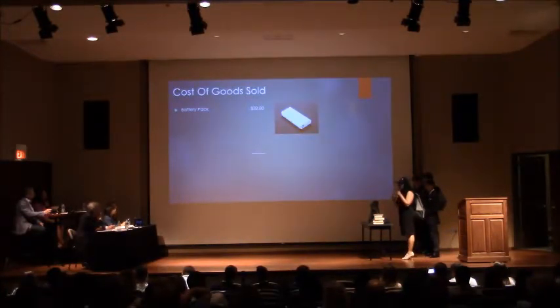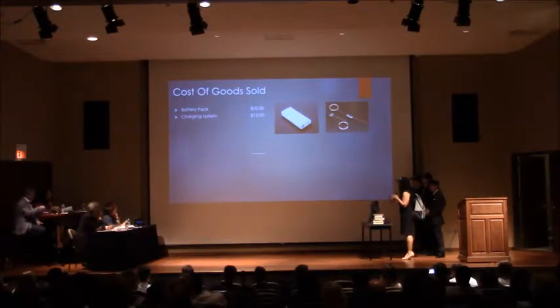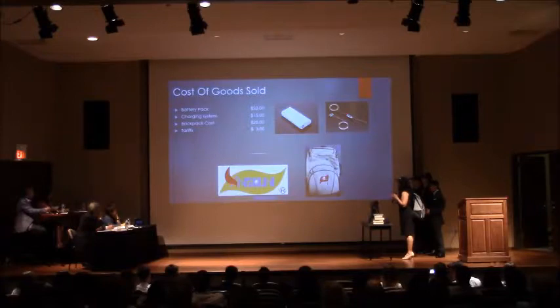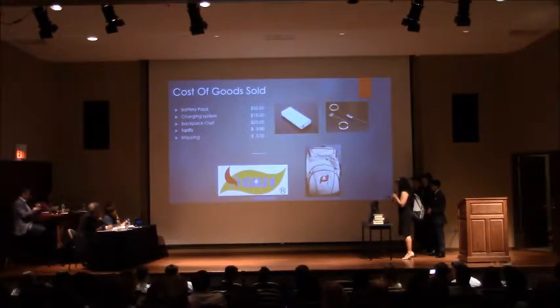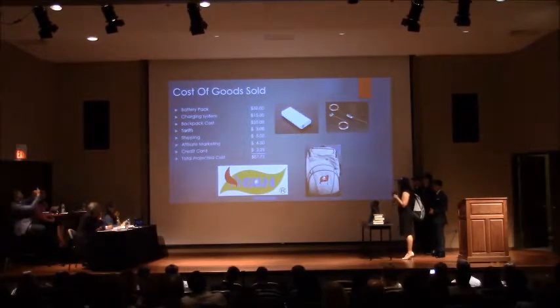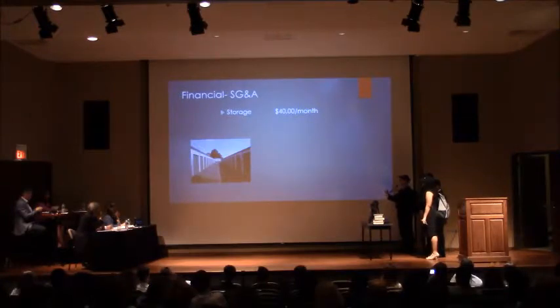Our battery pack retails at $40, but if you buy over 100 units you can get it for as low as $32. We chose this battery pack because it can charge your iPad twice before running out. Our charging system — including the coils, hardware, and platform — costs $15. Our backpack cost comes from Premiums, our manufacturer, at $25 per backpack, which covers manufacturing and shipping from China to the US — but because we're placing a large order, customs duty is only 12% of $25, which is $3. We also have shipping costs to deliver to consumers, affiliate marketing commissions at 3% of retail ($4.50), and credit card fees of $3.55. Our SG&A costs are $40 for storage and $45 for insurance, both monthly.